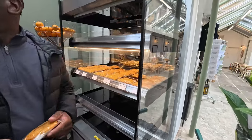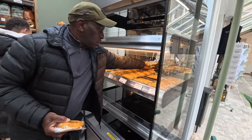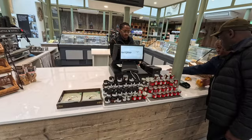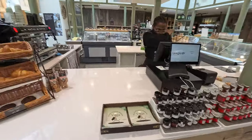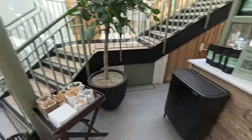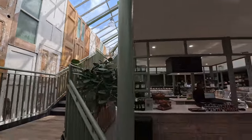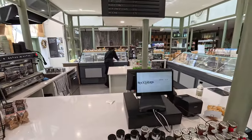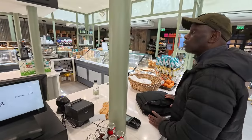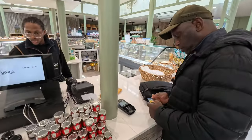You want to grab something? A patty? What are you having, Mark? I'm going to have a spiced beef — grab us a spiced beef.